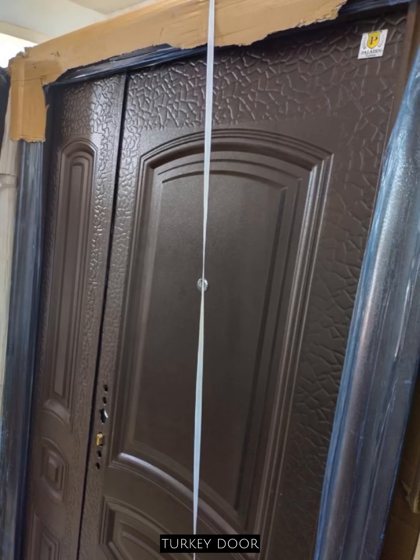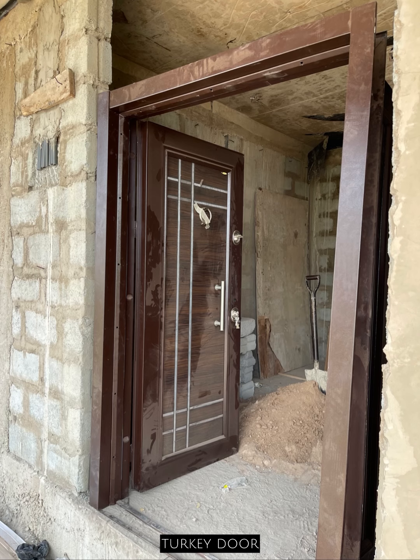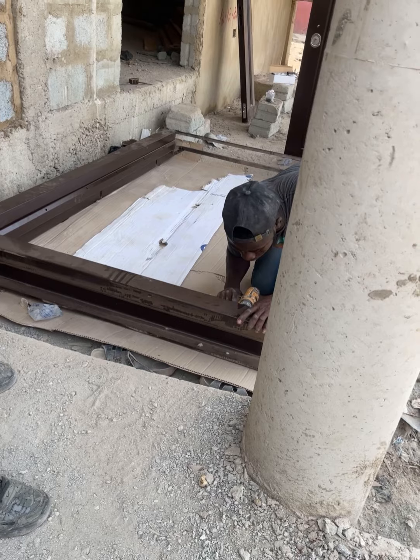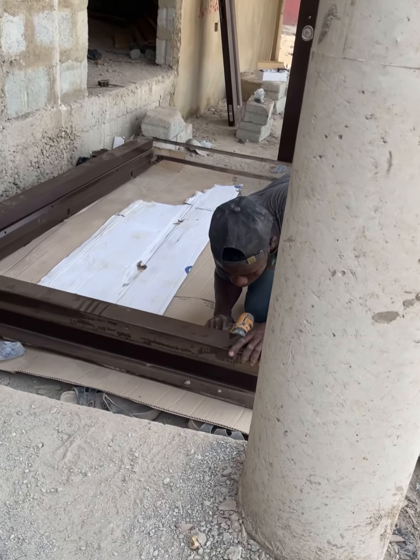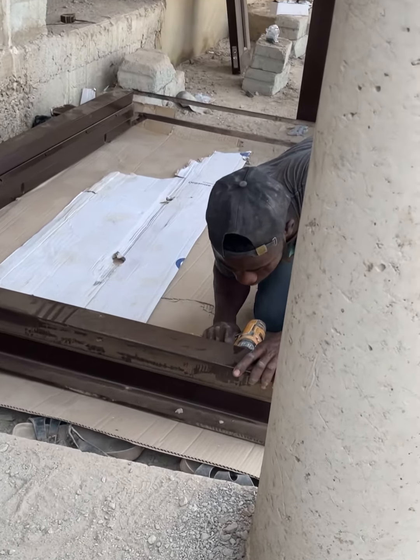There's a difference between the Chinese door and the Turkish door. The differences are the quality, durability, price, design, and the materials being used. Comparing in weight, the Chinese door is much lighter than the Turkish door — the Turkish door is really heavy.